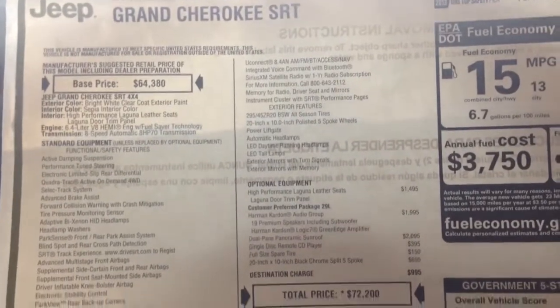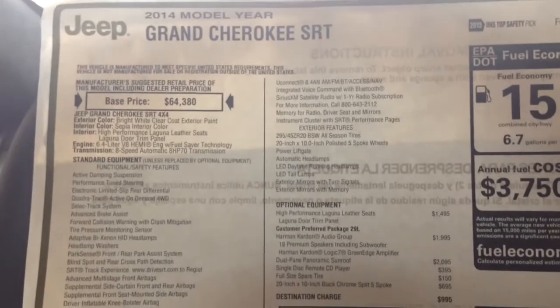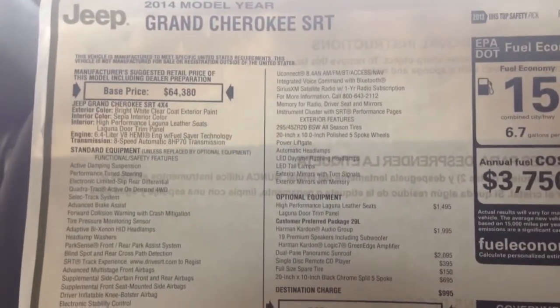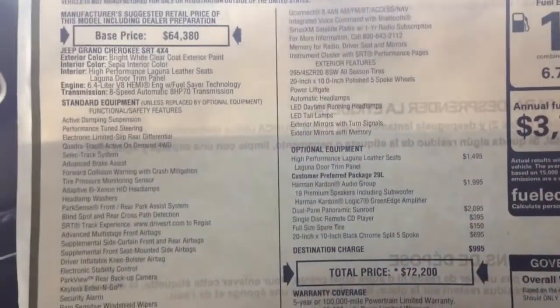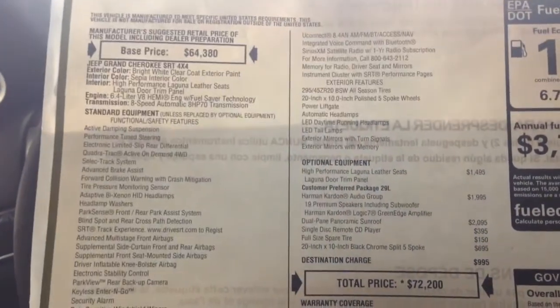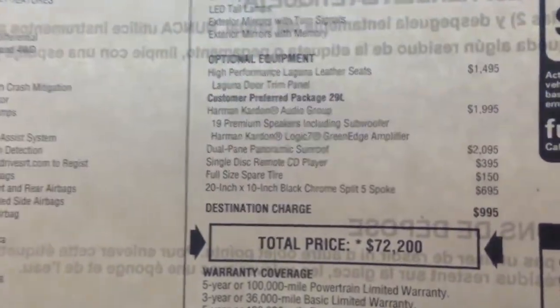I'm making a simple video for people who are interested in a Jeep Grand Cherokee with the Laguna leather package. Whether or not you buy an SRT, you might be interested in getting upgraded seats. Since they don't really give you good pictures, I figured I would supplement one of the older videos I made by showing you what the Laguna leather package gives you.